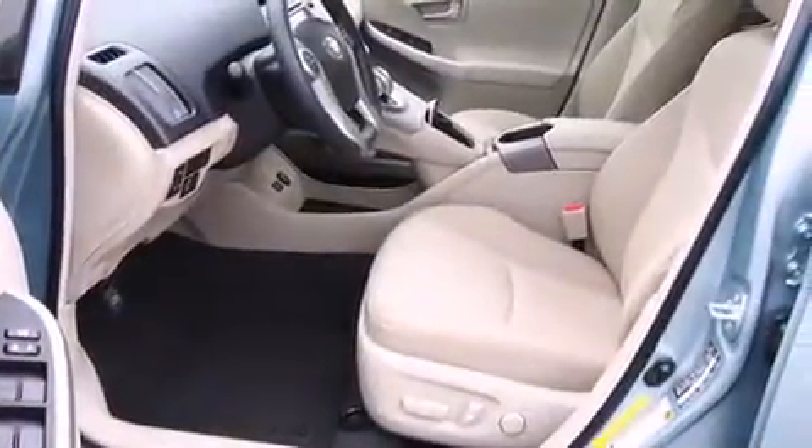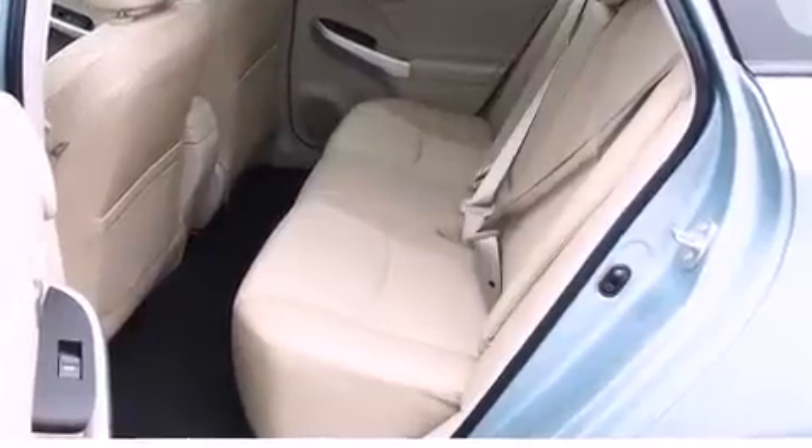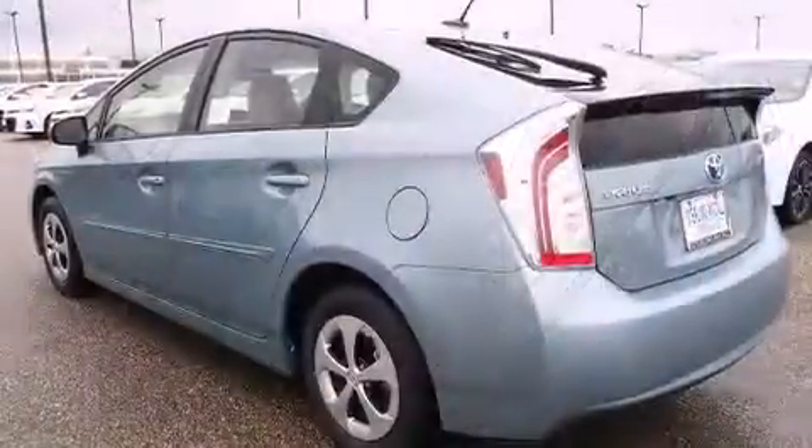Top features include front bucket seats, variably intermittent wipers, a built-in garage door transmitter, heated seats, power door mirrors and heated door mirrors, and one-touch window functionality.